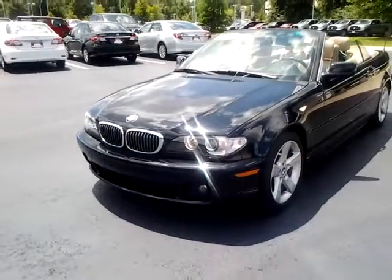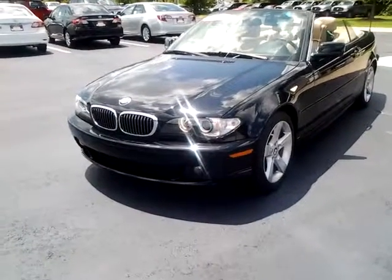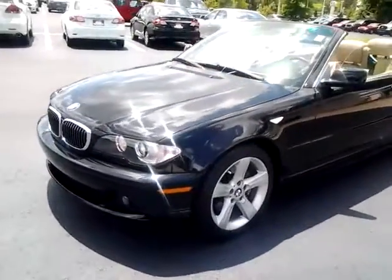Hey, Susan. Good afternoon. Thanks for calling me again. This is a 2006 BMW 325 CI convertible, 06 model. It has 84,700 miles on it.